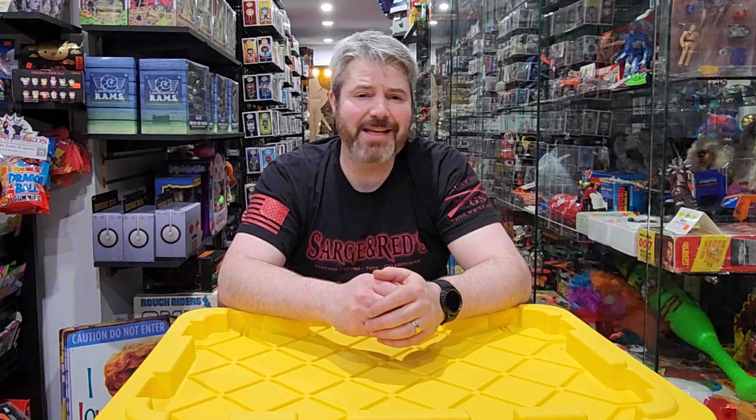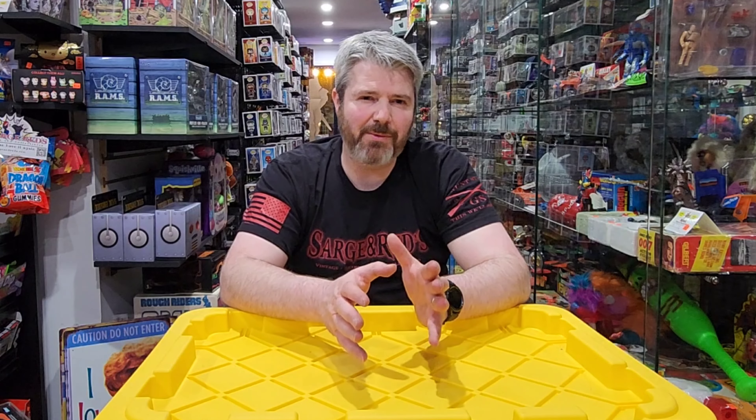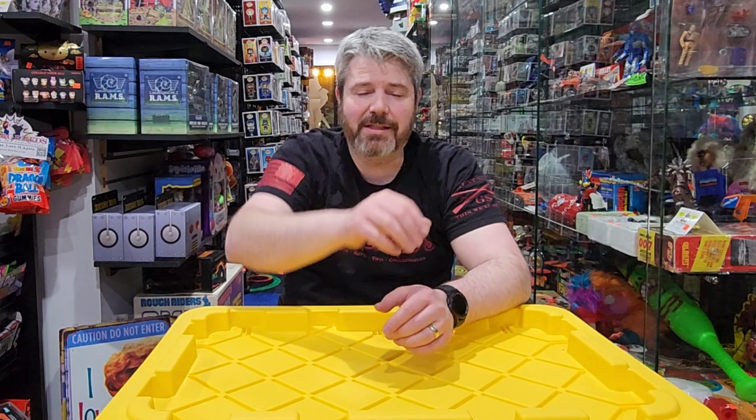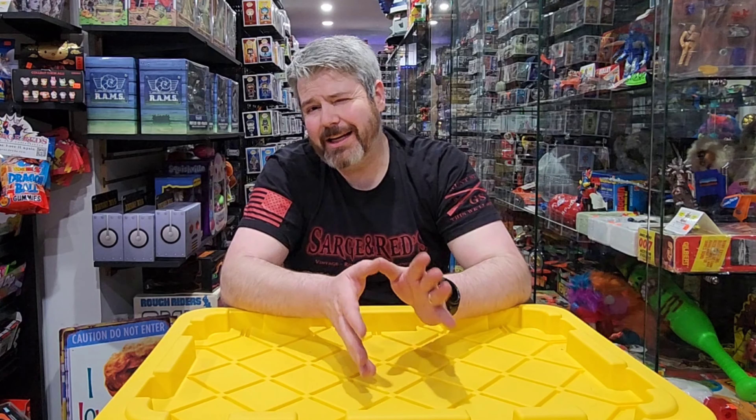Hey guys, John here with Sergeant Reds. Thanks for joining me today. So today is going to be a little bit different of an episode. It's almost like one of those specials — remember the after-school specials? It's kind of going to be like that.